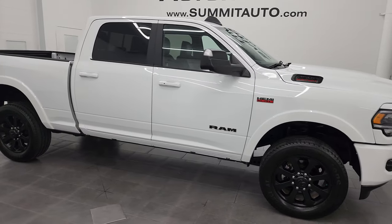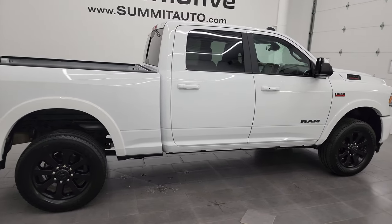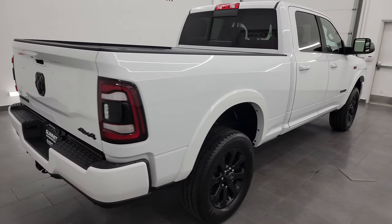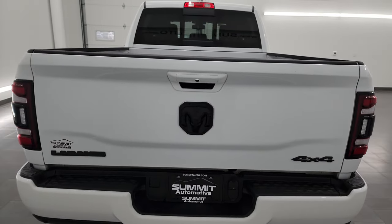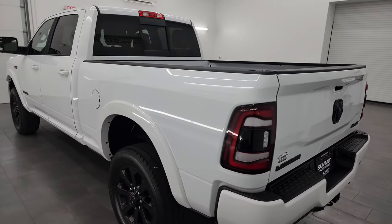Hey, this is Brett and this 2022 Ram 2500 Crew Cab Short Box Laramie Level A Night Edition is stock number 14048Z. I am here at Summit Automotive in Fond du Lac, Wisconsin, your new and used heavy-duty truck and Ram headquarters.